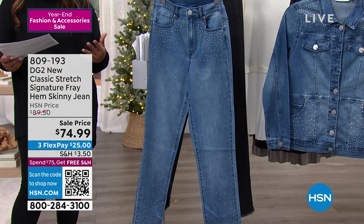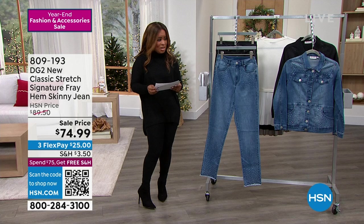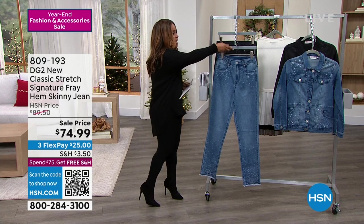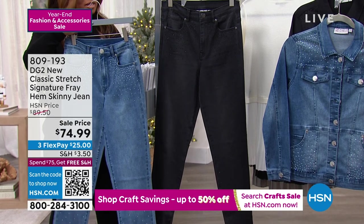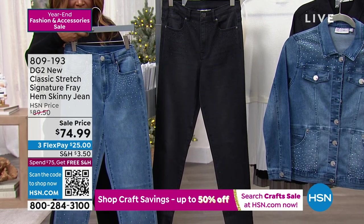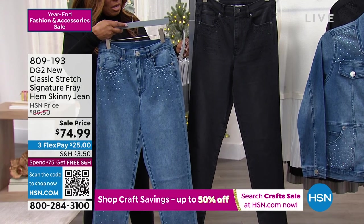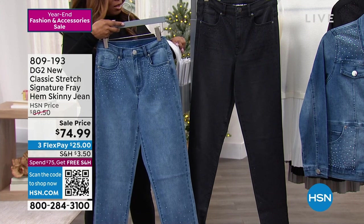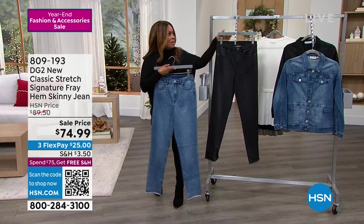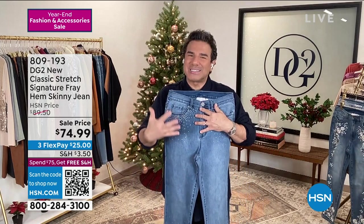This is our Classic Stretch Signature Fray Hem Skinny Jean. Only two colors: mid-tone and black. What a fabulous value — $89 was our original price and now it's $79.99, a new low price. This particular style comes in three different inseams: petite at 27 inches, average at 29 inches, and for the tall gals, 31 inches. This is a little bit of your party pant — something a little bit more exclusive, a little bit more special.